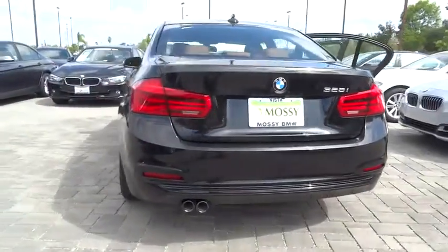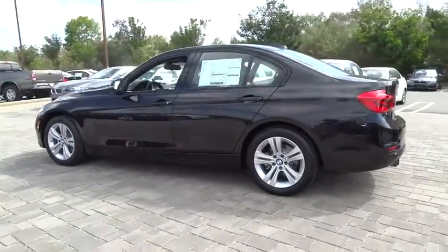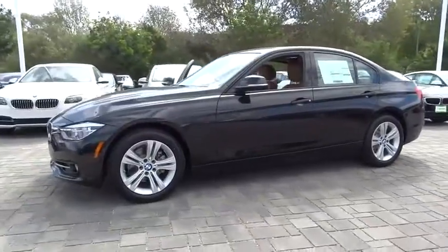2016 3 Series. Proof that all good things come in threes. The BMW 3 Series has a well-deserved reputation for packing outstanding driving dynamics and excellent quality.